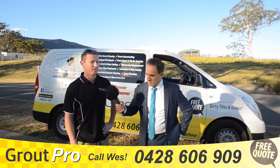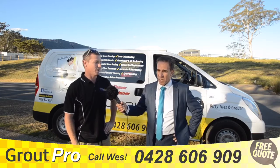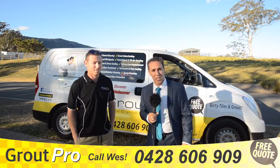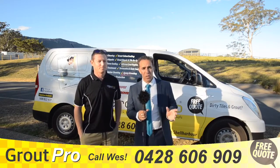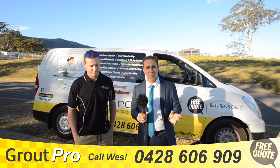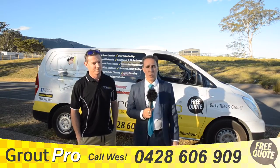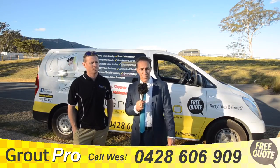How long does it normally take, Wes? This type of service can only take a couple of days. Now if you're thinking of selling your home or updating and renovating the bathroom, instead of spending fifteen to twenty plus thousand dollars, Wes is a great option. We never had these options before and now we do.